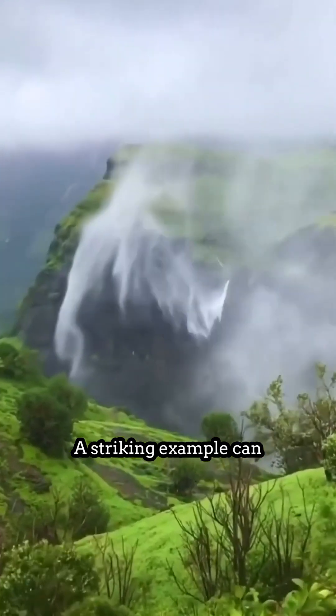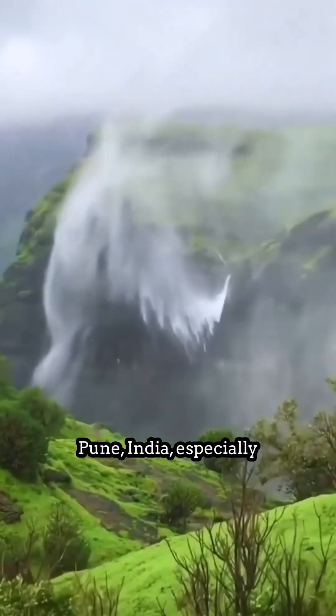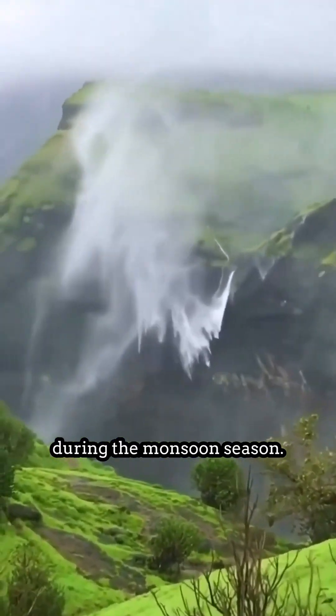A striking example can be seen at Nanagat, near Pune, India, especially during the monsoon season.